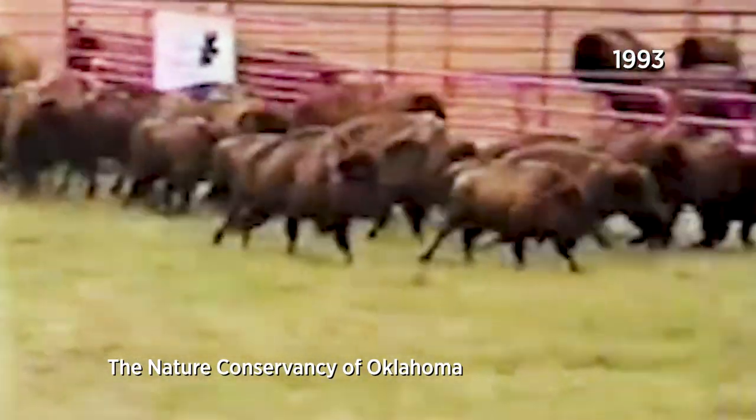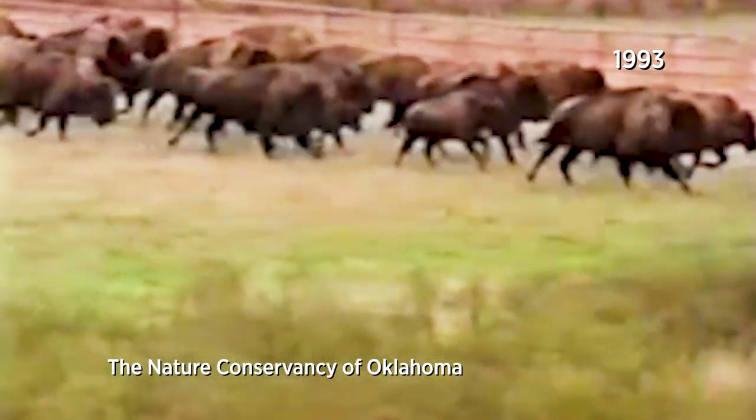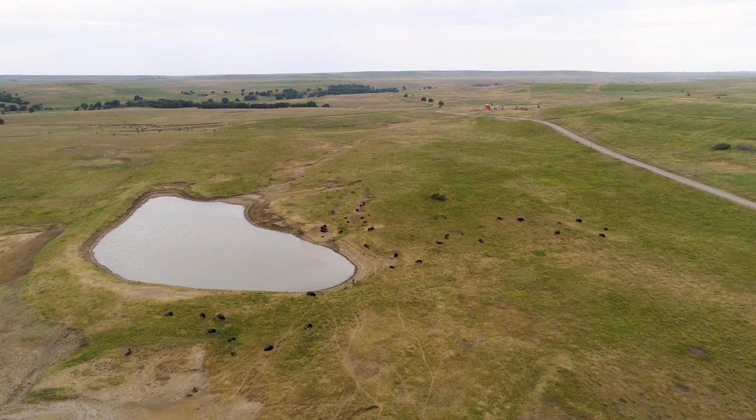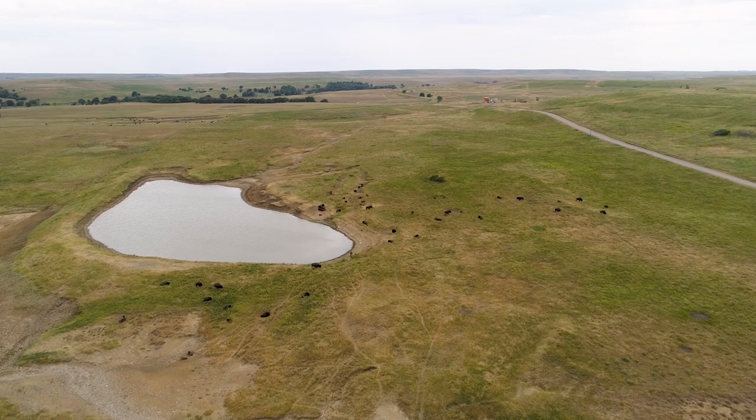It took about 15 years to build up to the stable herd size we have now. We're capped at about 1,600 to 1,700 bison that we overwinter, and we'll have 600 to 700 babies in the springtime.